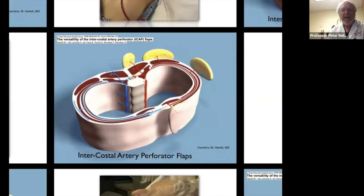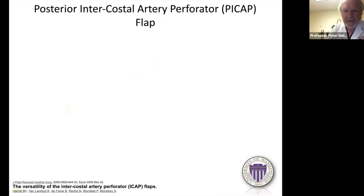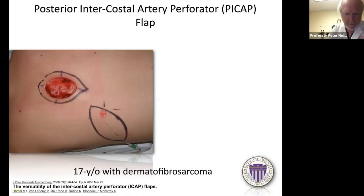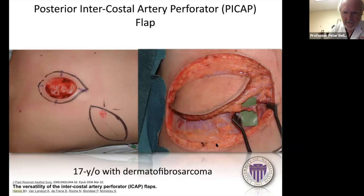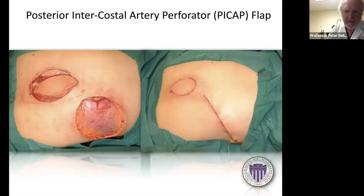Mustafa Hamdi published on intercostal artery perforator flaps — the posterior, lateral, and anterior intercostal artery perforators. The posterior intercostal perforator: a young woman with dermatofibrosarcoma on her back — dopplered out a posterior intercostal perforator, designed a flap around it with a quite robust pedicle, simply tunneled it into the defect, and the secondary defect was closed directly for a very nice result.